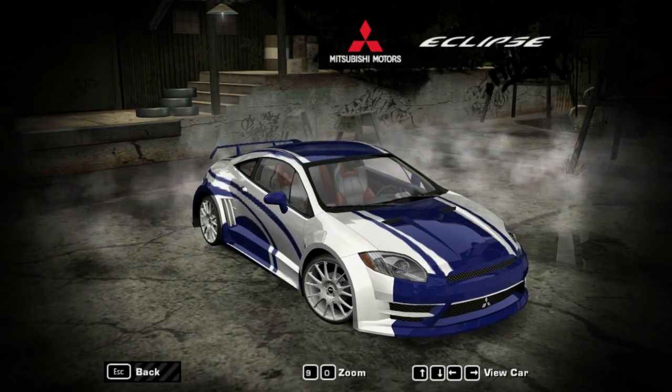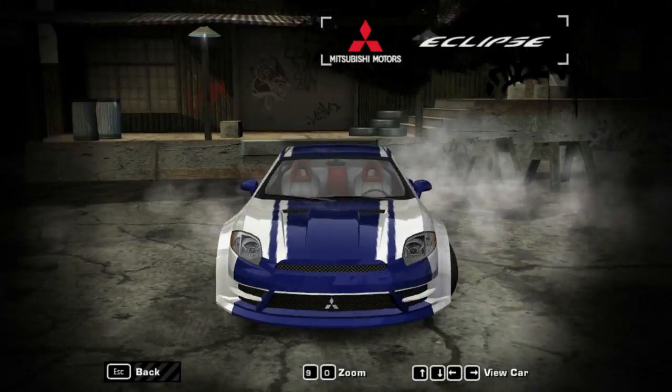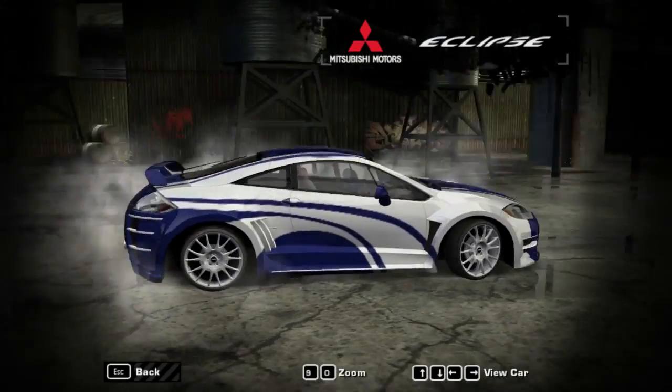How you doing? My name is Thunder, and welcome to another episode of the Need for Speed Most Wanted Car Build. And in this episode, I have gotten me the Mitsubishi Eclipse GT.